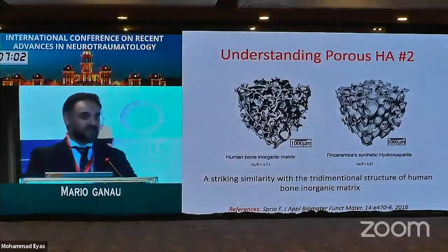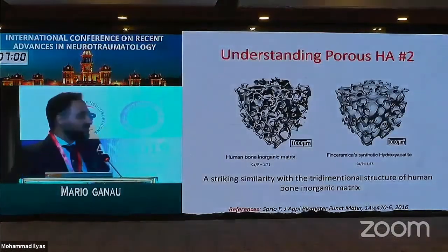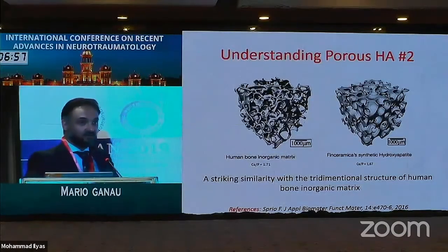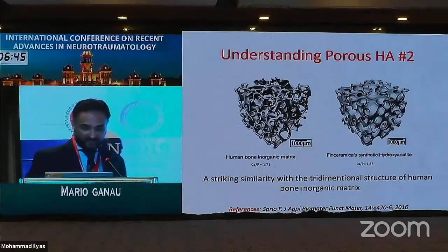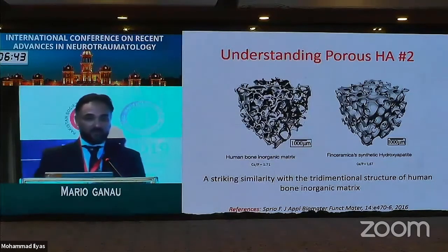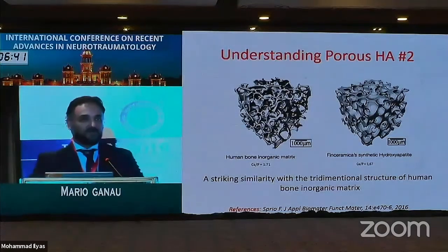If we compare on the left side the microstructure of normal bone to the microstructure of porous hydroxyapatite, you can see that we have copied natural bony anatomy very well. This is particularly useful because one of the main advantages of porous hydroxyapatite is that in the long term, this custom-made cranioplasty will behave like living bone, providing most of the benefits of autologous bone.